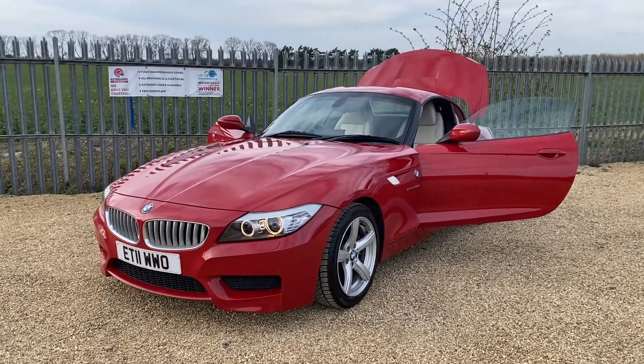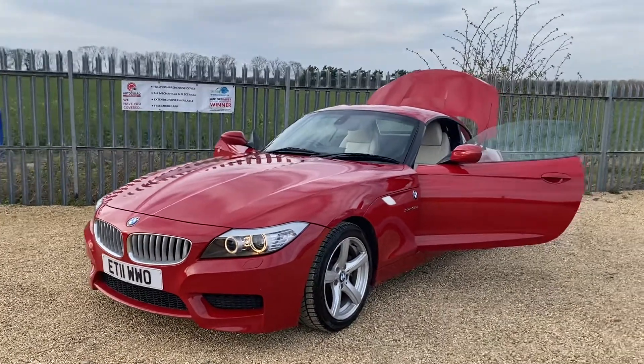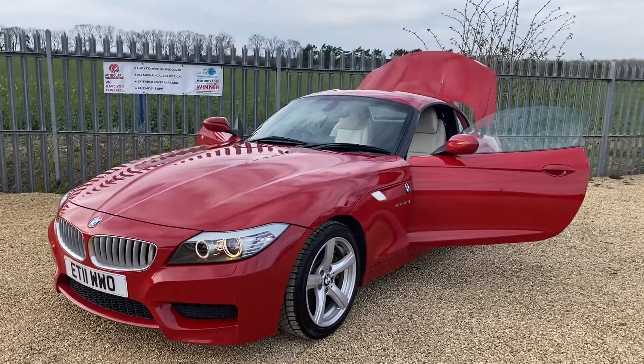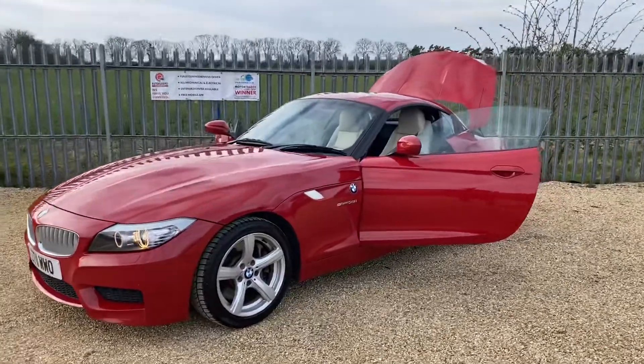Hello and welcome to Car Firm. Today we have our 2011 BMW Z4. This car has a three-litre petrol engine and it's the sDrive 35i and M Sport as well.